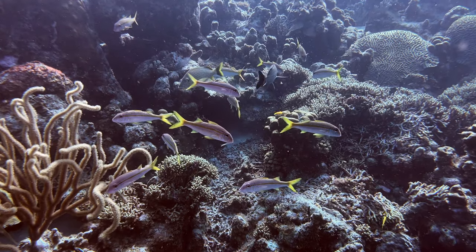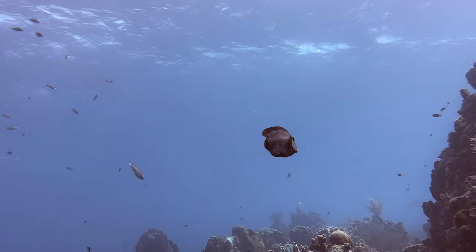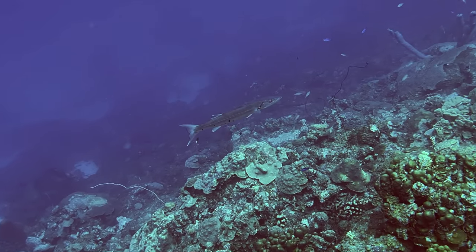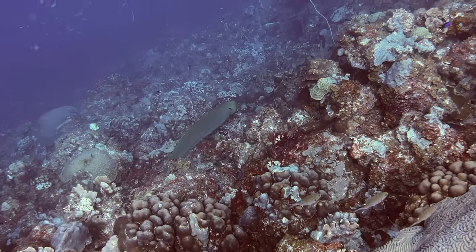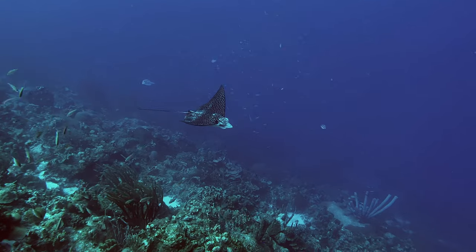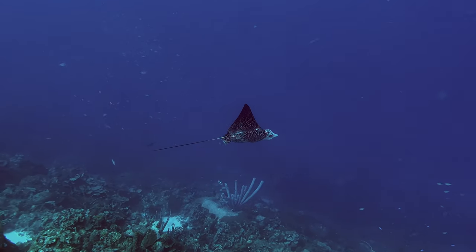As tempting as it is to focus on the reef in front of you, be sure to keep checking above and below to see what might be swimming in open water. We've seen barracuda on patrol, as well as free-swimming green moray eels. And a spotted eagle ray gracefully gliding by is certainly worth a spot check or two once in a while.